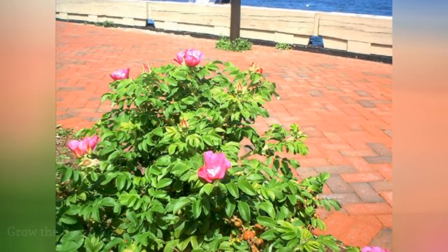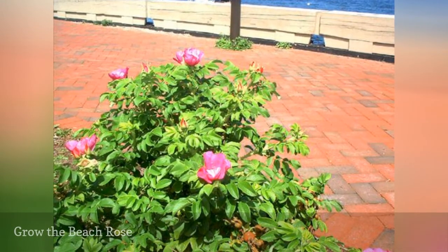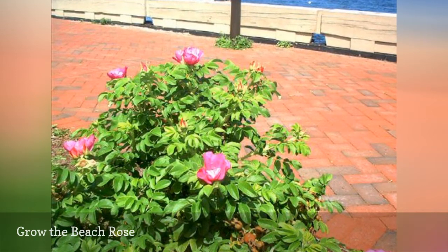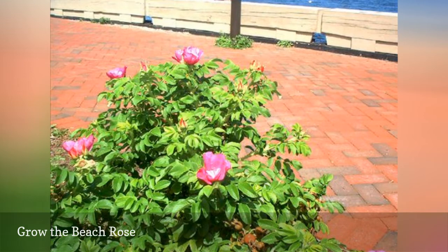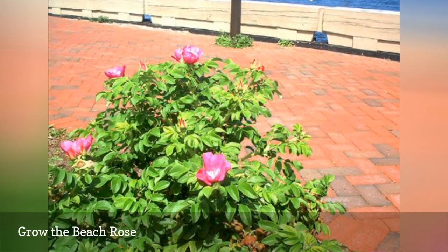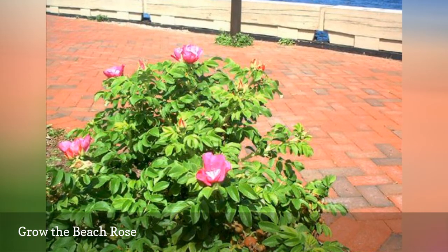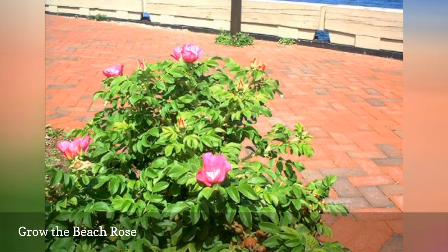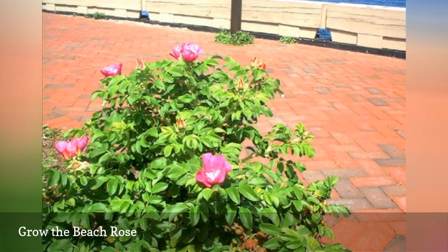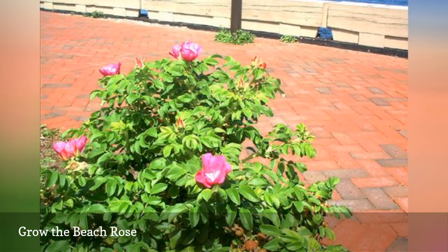Rosa rugosa performs very well in seaside communities and has, in fact, been nicknamed the beach rose. It is ubiquitous at the beaches of the northeastern United States because it is made of sturdier stuff than the typical types of roses you see in people's yards. It grows so well in areas such as coastal New England that it has naturalized there in some cases. R. rugosa is so entrenched in seashore areas such as Rye, New Hampshire that many residents do not realize it is actually indigenous to the Far East.